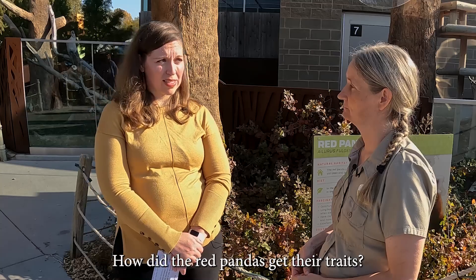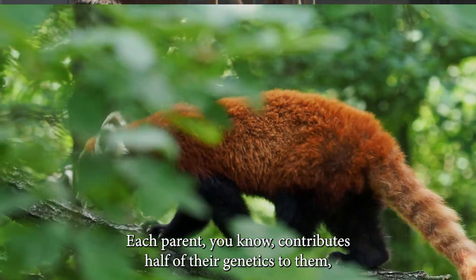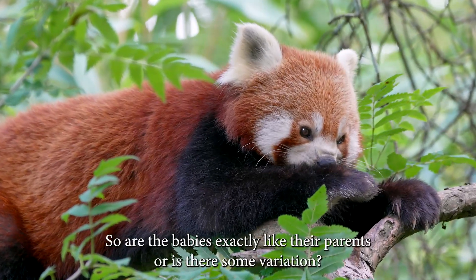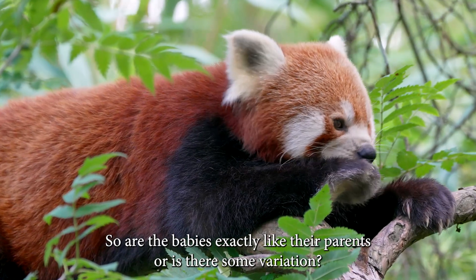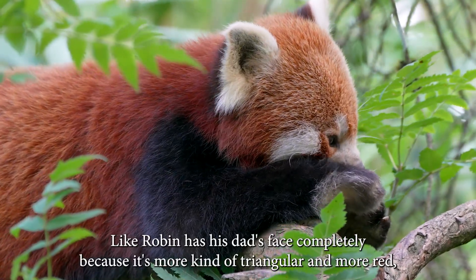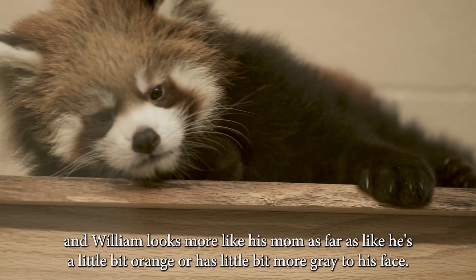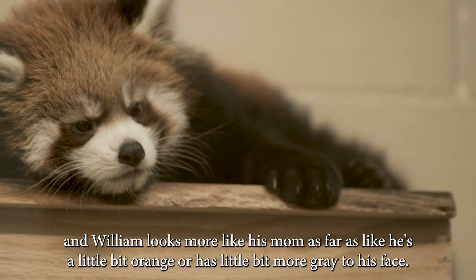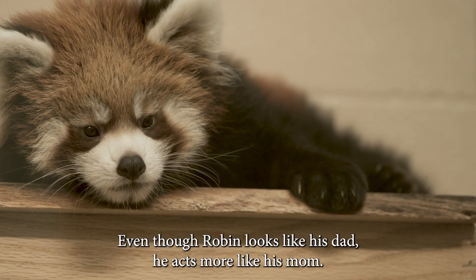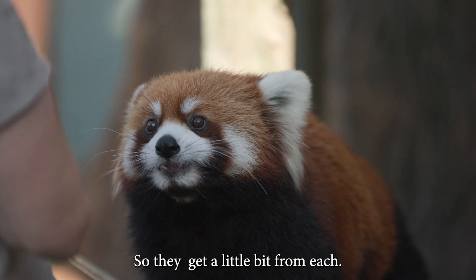How do the red pandas get their traits? They get their traits from their parents — each parent contributes half of their genetics, giving them everything they need to survive in the wild. Are the babies exactly like their parents or is there some variation? They're not exactly like their parents. Robin has his dad Rowan's more triangular, redder face, while William looks more like his mom — a bit oranger with more gray, and a rounder face. Interestingly, their personalities are the opposite: Robin looks like his dad but acts more like his mom, and William looks like his mom but acts more like his dad. So they get a little bit from each.